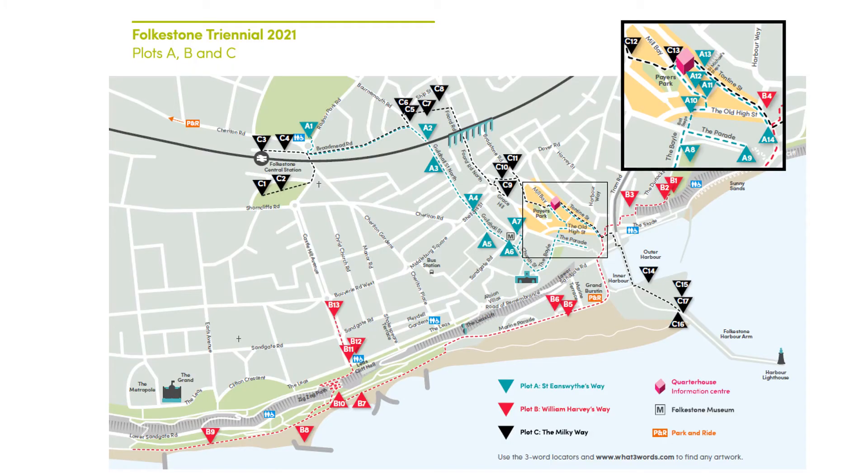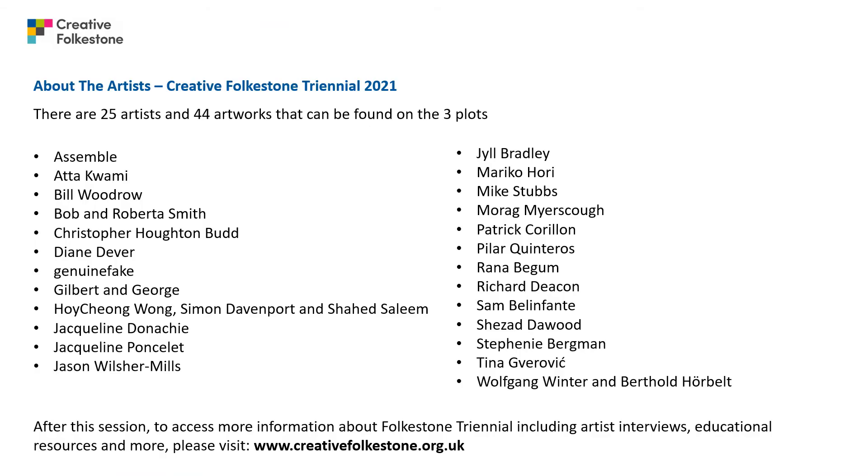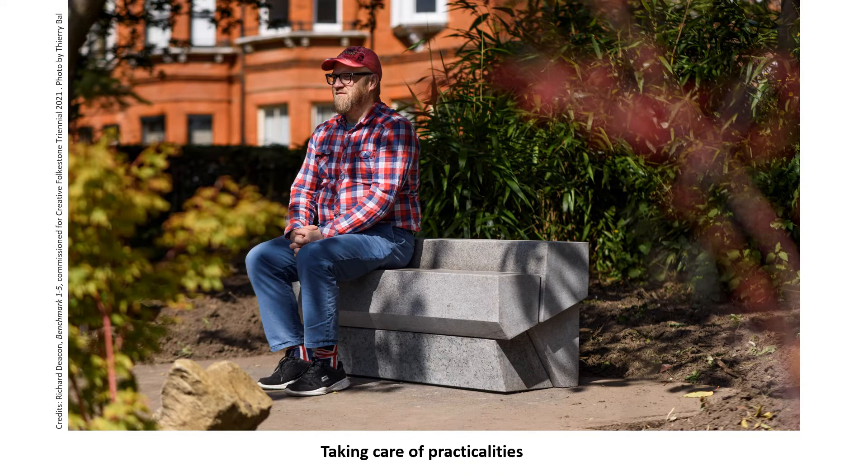You can pick up a map from the Quarterhouse on Tontine Street or download one from creativefolkestone.org.uk. There are 25 artists and 44 artworks across the three plots. For more information, including artist interviews and educational resources, please visit creativefolkestone.org.uk. The focus of this presentation is how to take your own tour, and the slides are illustrated by artworks from the 2021 Triannual — on screen now is Richard Deacon's Benchmarks 1 to 5, found in King's North Gardens.